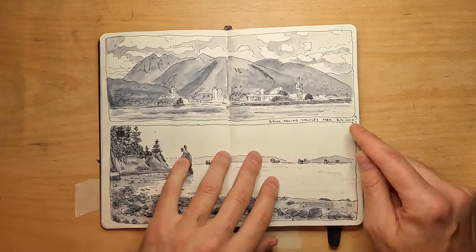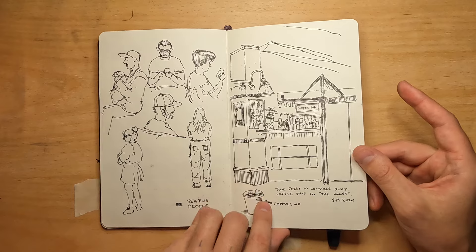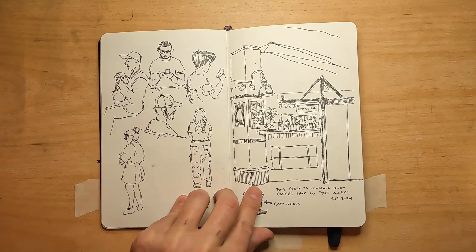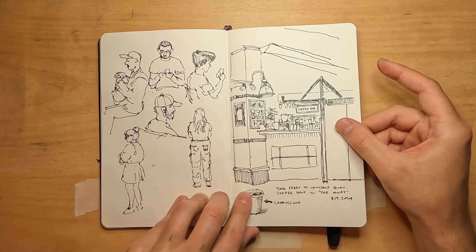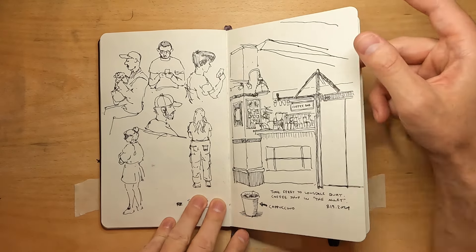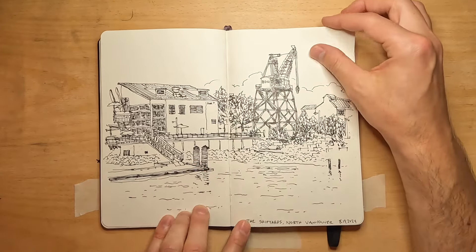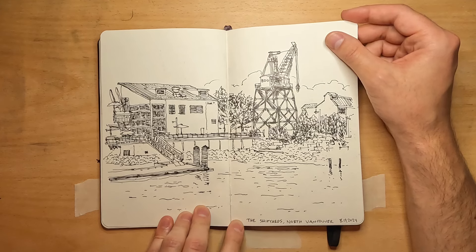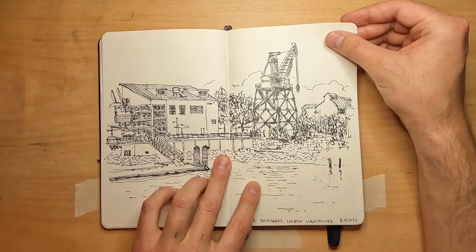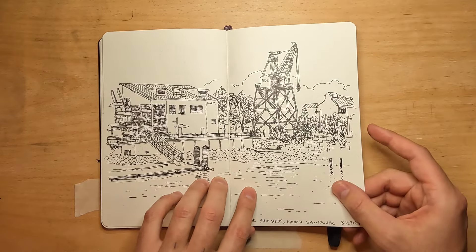I took a sea bus to North Vancouver — it's basically just a ferry. When I got there, there's this thing called the Alley, which is like an indoor mall with nice restaurants. So I got a cappuccino and drew the little coffee bar. I was trying to get as many cappuccinos as I could on this trip because I love cappuccinos. This was also in North Vancouver — a more industrial area they revitalized into something touristy, with a crane that was probably used at one point but now it's just a tourist attraction. I wanted to draw that.